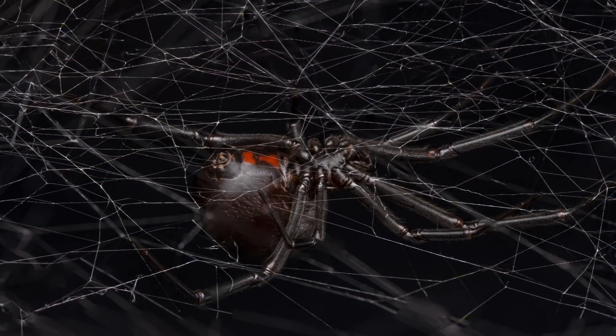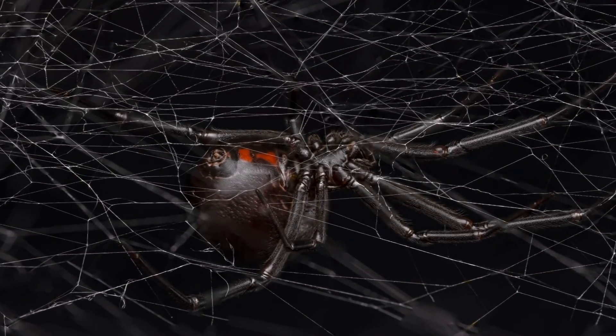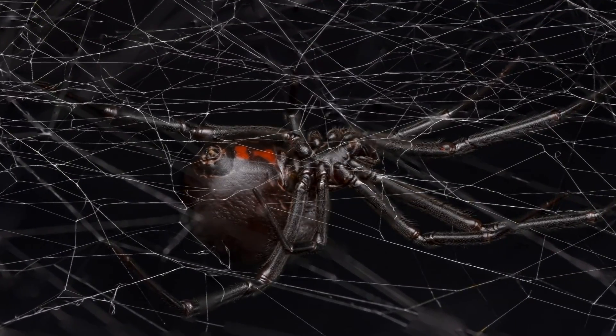The perfect black widow looks shiny black, relatively large — about one and a half inches long from leg to leg — and they have a red, shiny hourglass sign on their belly. Usually black widows build a web and they're in their web belly up, showing off their beautiful hourglass.